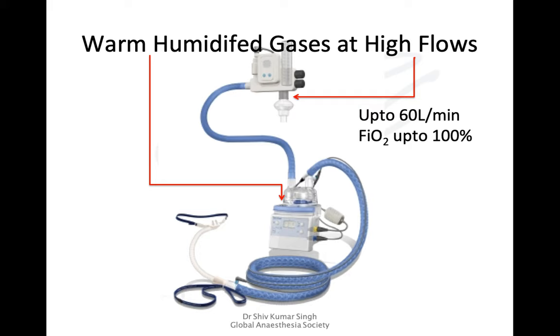The second part is how it is delivered. We have flow meters with a blender for oxygen and air, and we can deliver oxygen from 40 to 60 to 70 liters per minute. We can control the FiO2 because it's an oxygen-air blender. We also have a warm humidifier similar to the one used in intensive care, along with associated wide, low-resistance tubing.